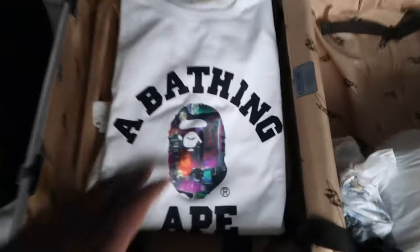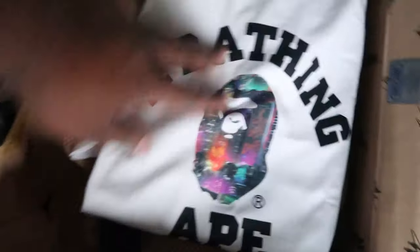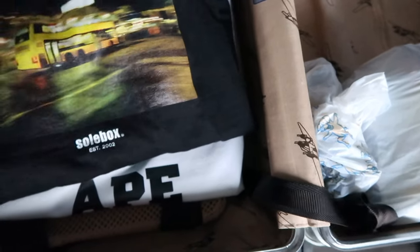We're gonna probably do more sneaker shopping, go eat tonight, and then head back home to London tomorrow. Putting this vlog together to see if we've got enough content. My Soul Box pickups - the only pickups from yesterday were the Bape tee. I love that camo design, and then this Soul Box tee - my friend Massimo took the pic and I decided to cop it. Already worn it when I went out last night. Those two are the only things we copped yesterday.